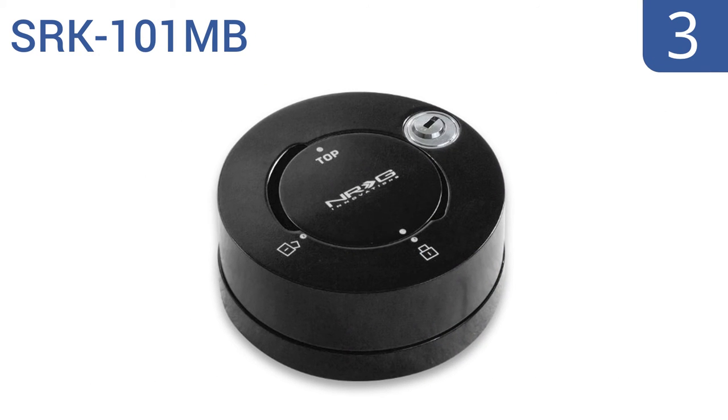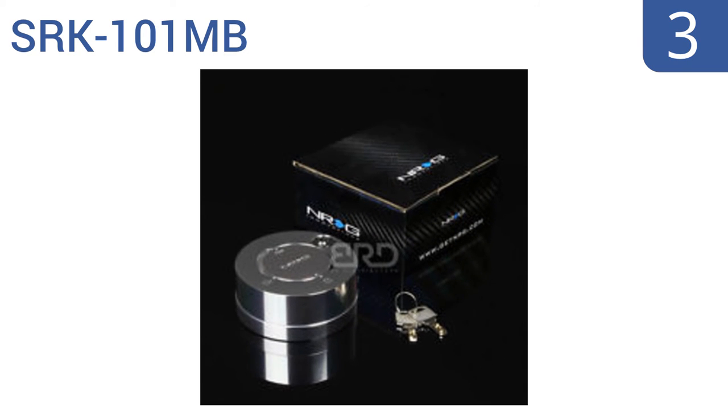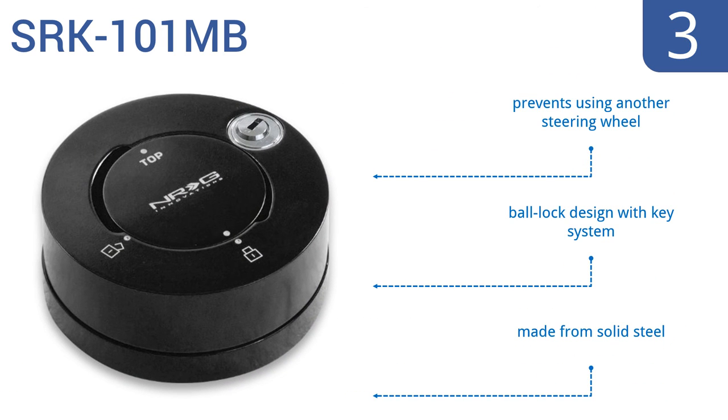Nearing the top of our list at number 3, the headache of carrying around your racer's steering wheel will be gone with the SRK101MB. This kit is an ideal complement to quick-release systems and leaves your car impossible for the would-be thief to steer. It's a ball-lock design with key system and is made from solid steel. It prevents using another steering wheel.